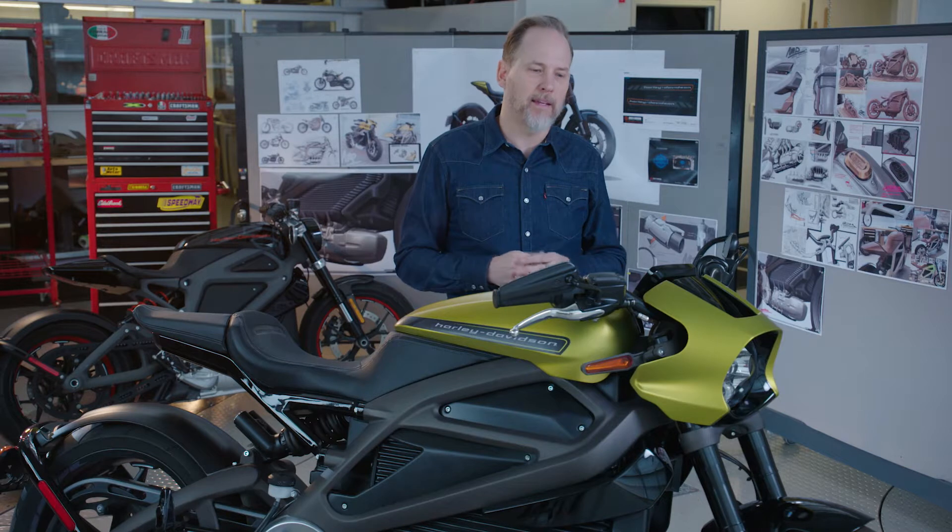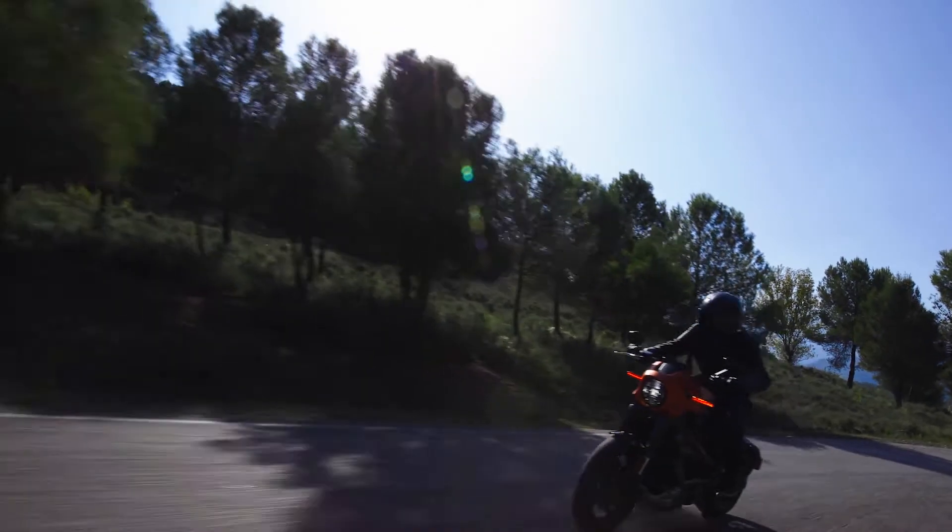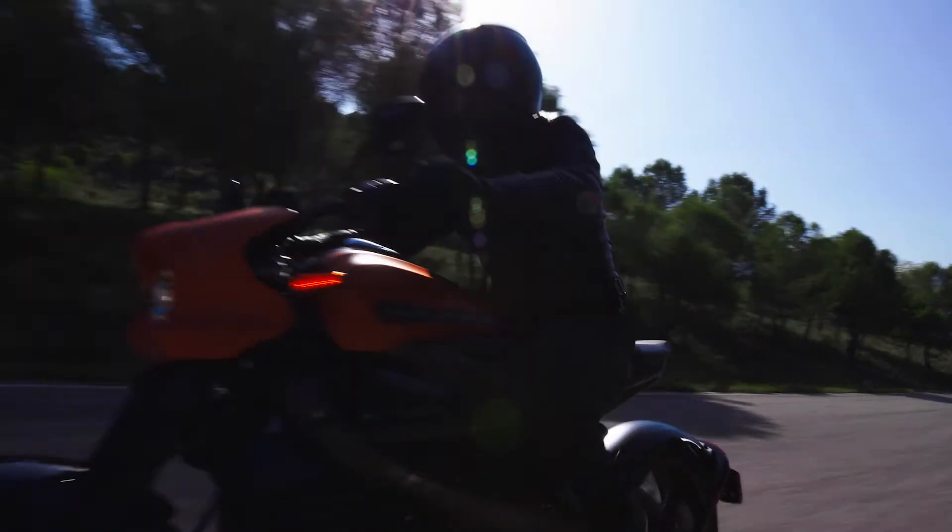What's even better, I think, is that it's going to break down barriers for people — folks that have never wanted to ride. The transition into it is super simple. To speak for everybody on the team, we're really excited to see this thing in dealerships.